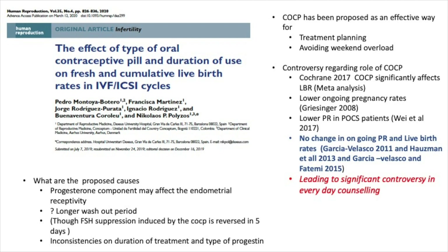Let's look at this paper which looked at the effect of the type of oral contraceptive pill and the duration of use on fresh and cumulative live birth rates, published in Human Reproduction. The proposed causes of a decline in results may have been that the progesterone component may affect endometrial receptivity. A longer washout period may be required — we know the entire process is reversed within five days — and there were inconsistencies in treatment and type of progesterone.